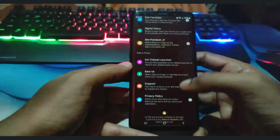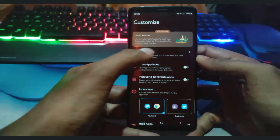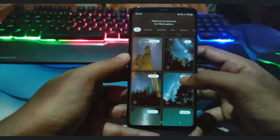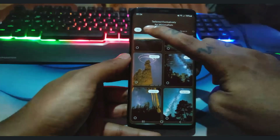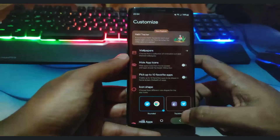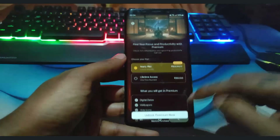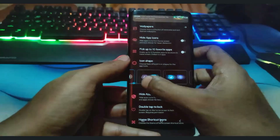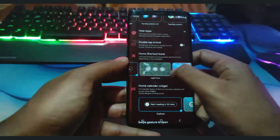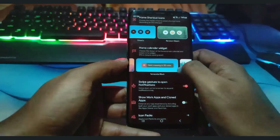Flow Minimalist Launcher includes privacy and security through simple permissions management and no data collection. Additional tools include a weather widget, calendar integration, and clock and date widgets. It offers a user experience centered around simplicity and efficiency. Users will appreciate the clean design and ease of accessing essential functions without unnecessary clutter, making the launcher visually appealing and easy on the eyes.